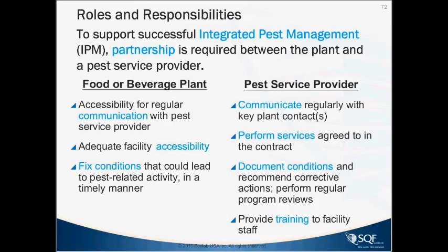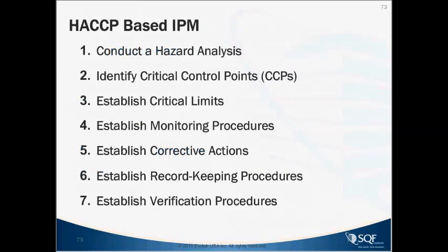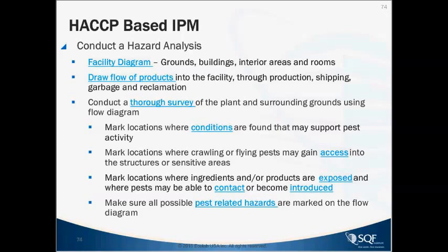Moving on to HACCP-based IPM — you follow the same process as HACCP but focus on pest critical control points. You're conducting a hazard analysis using the facility diagram covering grounds, building, interior areas, and rooms. Draw a flow of products into the facility through production, shipping, garbage, and reclamation. Then conduct a thorough survey of the plant's surrounding grounds using that flow diagram, marking locations where crawling or flying pests may gain access, and where ingredients or products are exposed where pests may contact or become introduced.